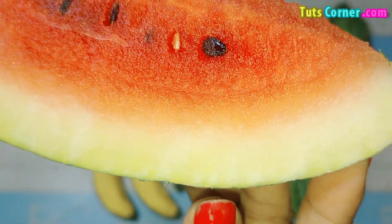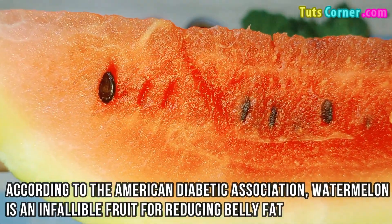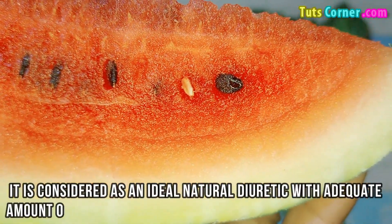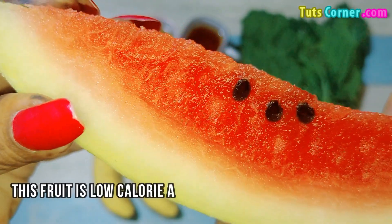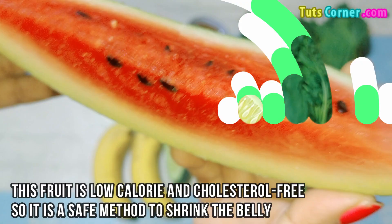Watermelon. According to the American Diabetic Association, watermelon is an ideal fruit for reducing belly fat. It is considered a natural diuretic with an adequate amount of water content with vitamin C, B1, and B6. This fruit is low-caloric and cholesterol-free, so it is a safe method to shrink the belly.